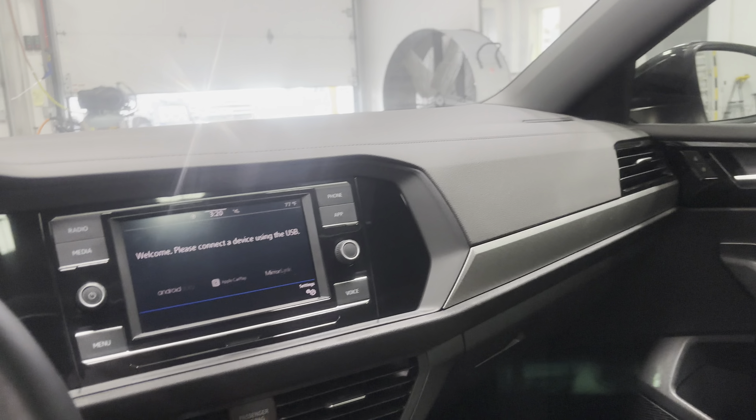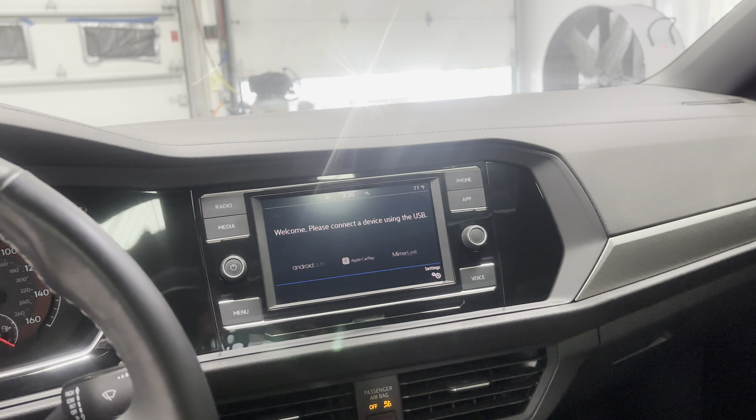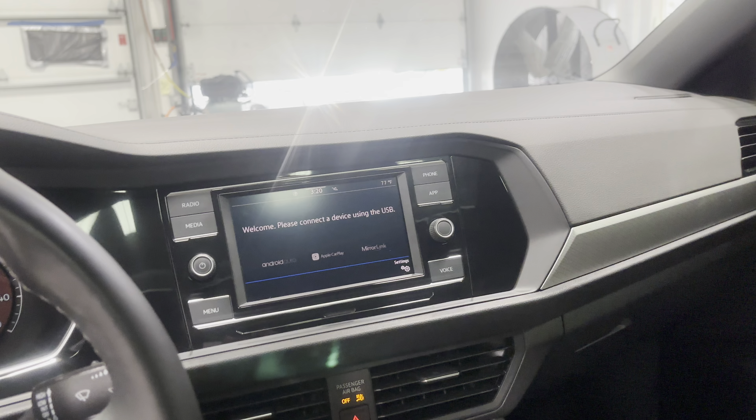The sunroof looks beautiful with all your controls right there. Let's take a look at the engine bay — we just got this vehicle serviced, so there's absolutely nothing wrong with it. With only 6,000 miles, it's in pretty much perfect condition.